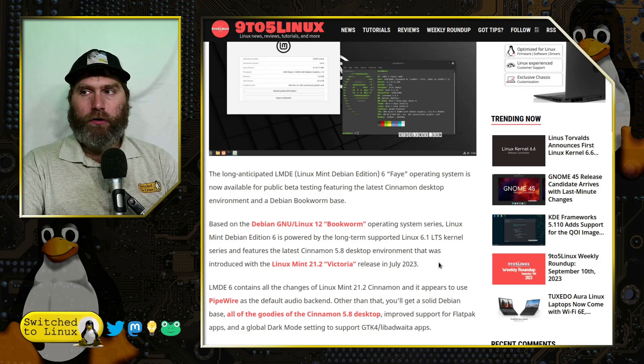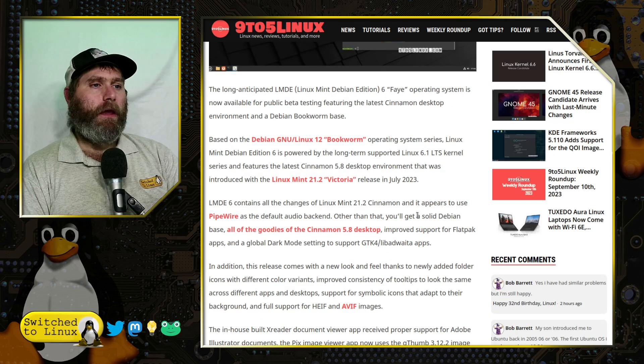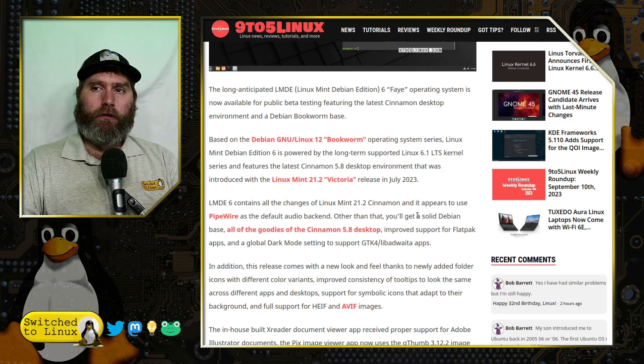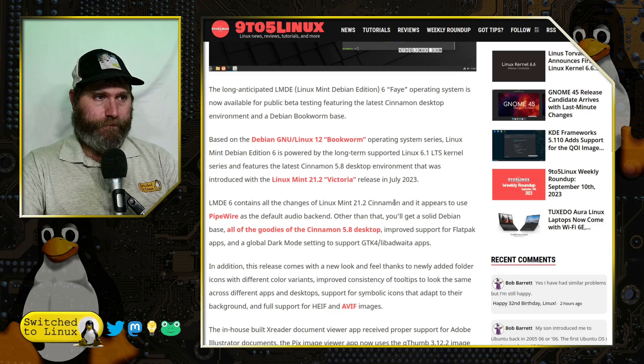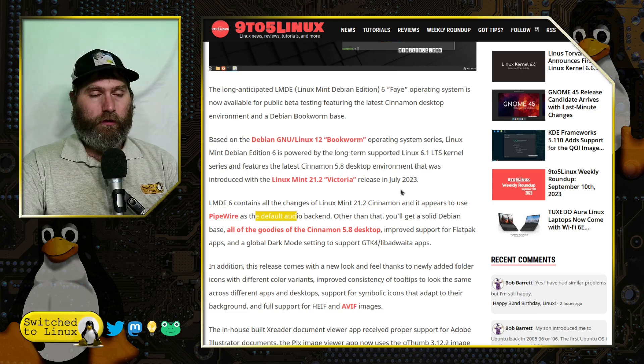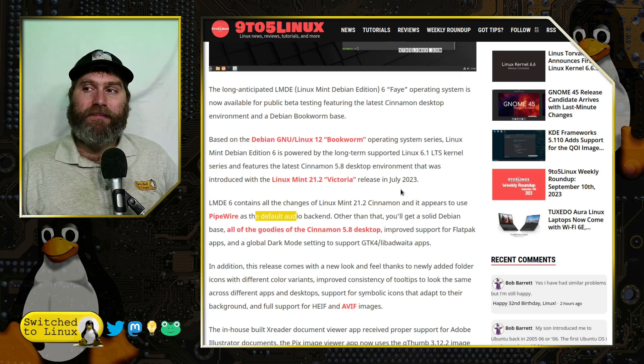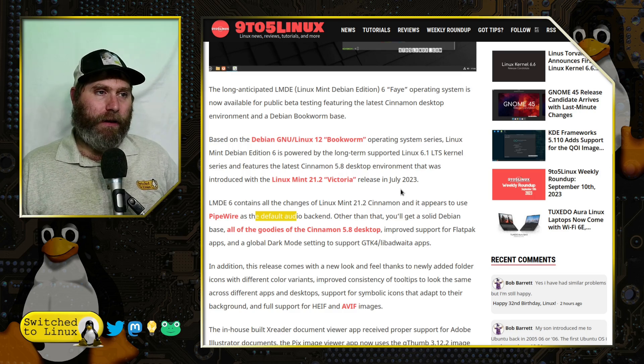It features the Cinnamon 5.8 desktop, which was just introduced with 21.2, and to me looks like it's going to be one of the better Cinnamon releases. They're also changing this one to use Pipewire for the first time. Pipewire is now the standard on Debian, so it makes sense, and now they are looking at Pipewire as the default audio backend.